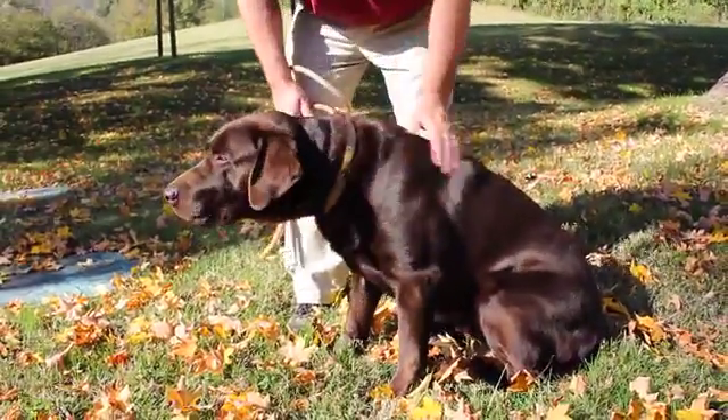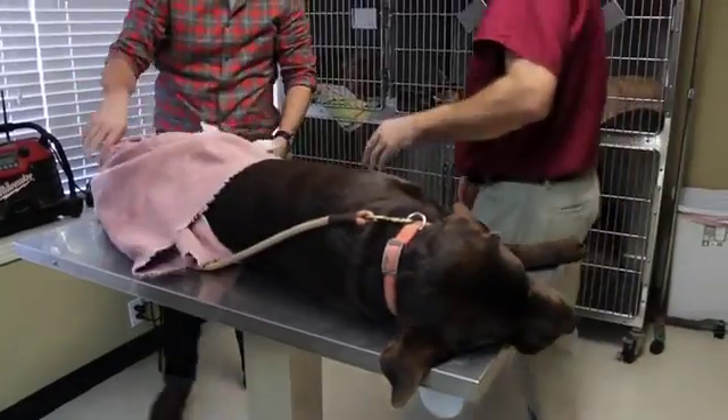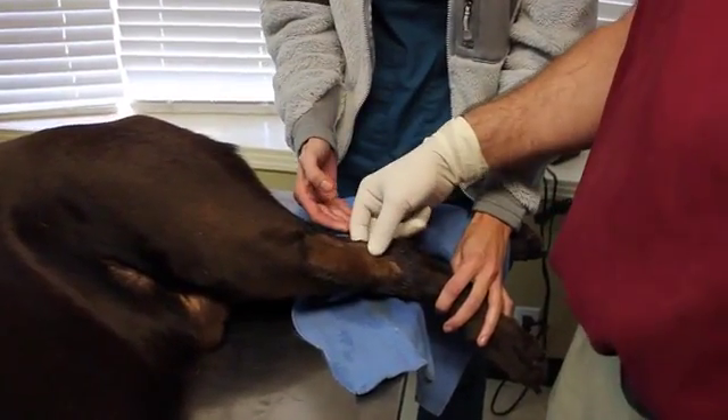I'm Dr. Mark Smith with Natchez Trace Veterinary Services, Franklin, Tennessee, and today I'm here with a patient of mine named Cooper. Cooper is a six-year-old male Labrador retriever hunting dog and I want to talk to you about Cooper's injury. Cooper had a unique injury in the sense that it was a deep digital flexor tear, and we don't see this real commonly in dogs.